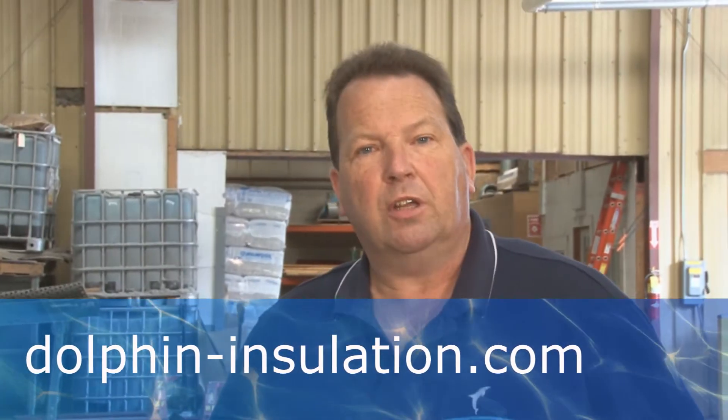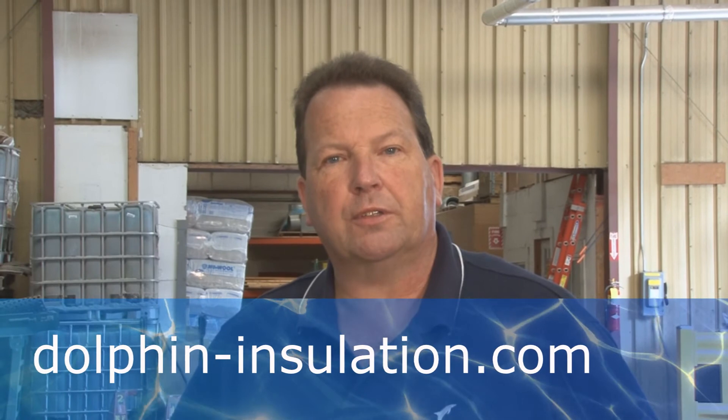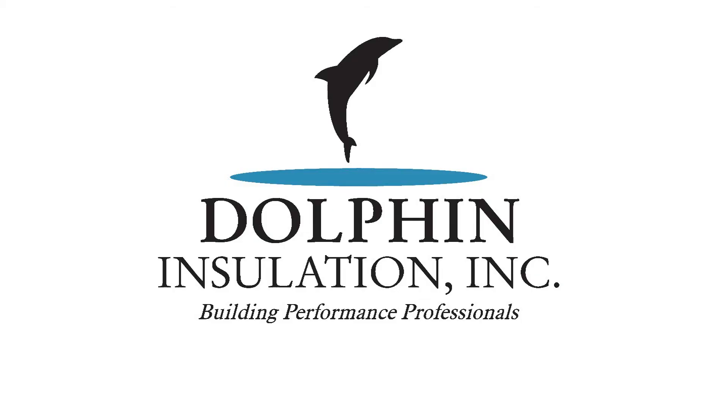For more information, you can go to our website at DolphinInsulation.com. Thank you. Bye-bye.